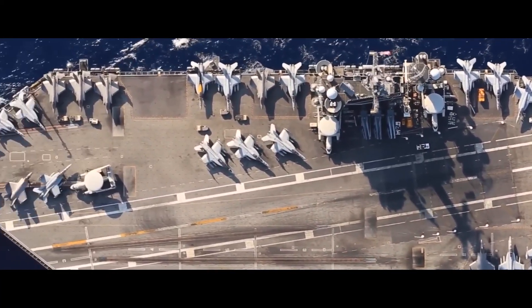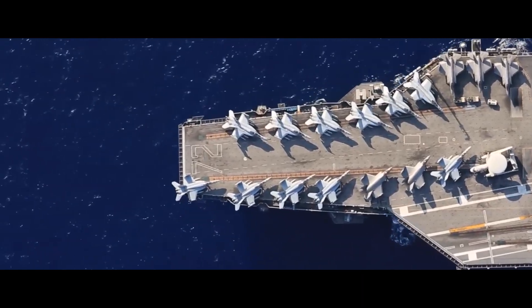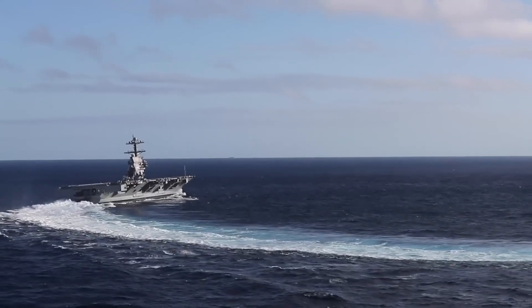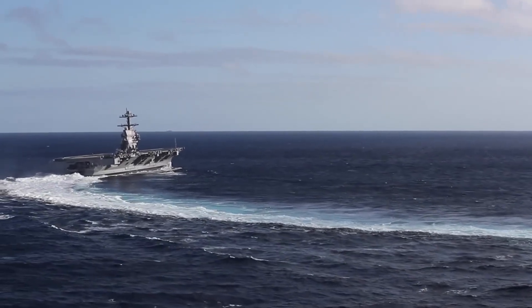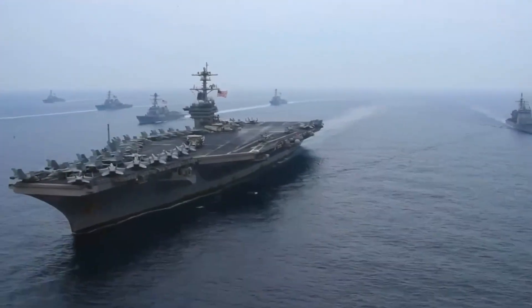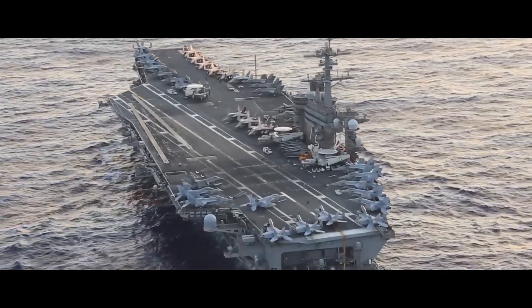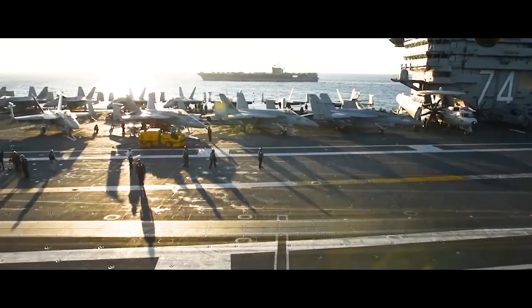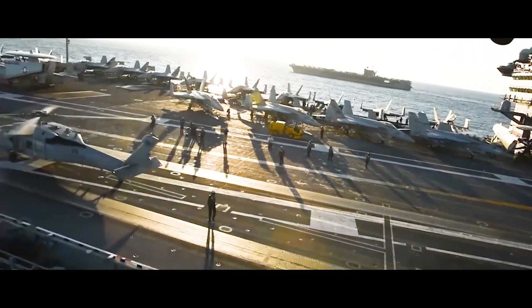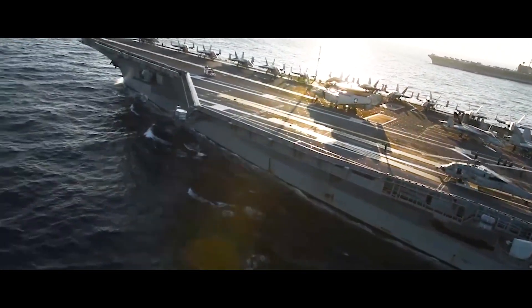This isn't theory. This is happening right now in the Red Sea, and it's about to change naval warfare forever. But there's something the Navy doesn't want you to know about their $13 billion floating fortress. The USS Gerald Ford carries the most advanced radar systems ever installed on a warship. These systems can track a baseball-sized object 200 miles away and simultaneously monitor over 1,000 targets. But here's the problem: they were designed to fight the last war, not the next one.